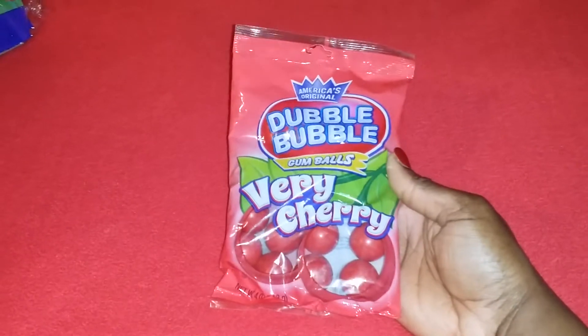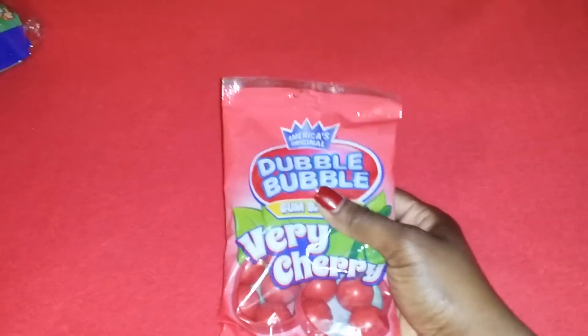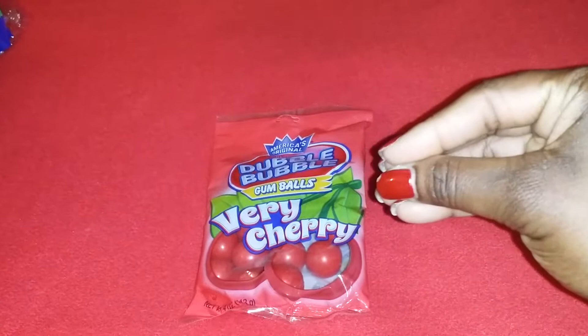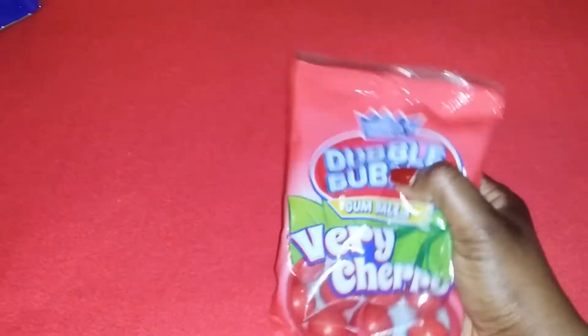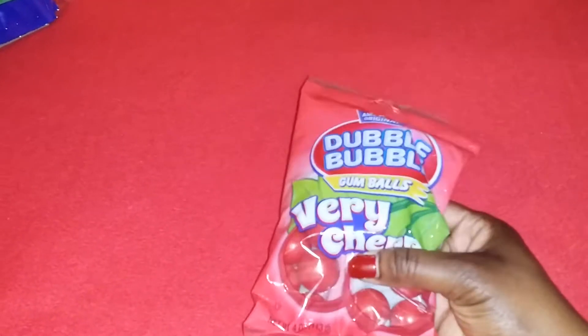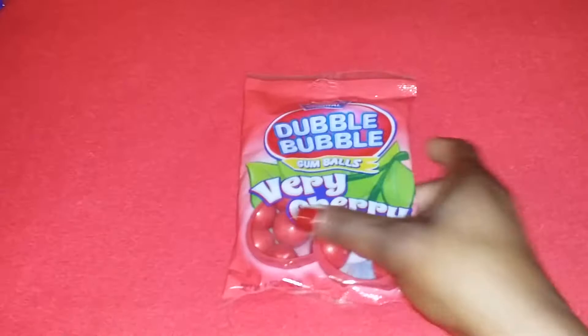I got a pack of Double Bubble gumballs, very cherry. The flavor doesn't last and the softness doesn't last when you're chewing it, but I just love it for the flavor and the sugar. I chew the sugar out, spit it out, put another one in — yeah, I do that all the time.